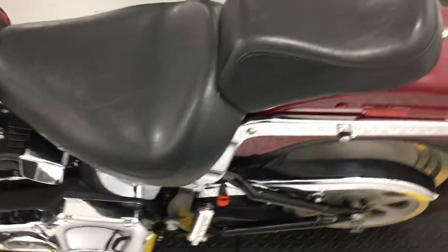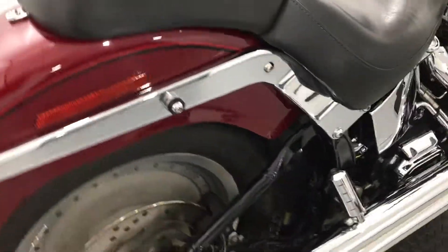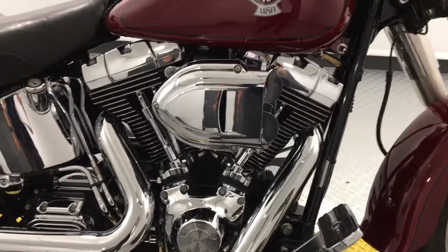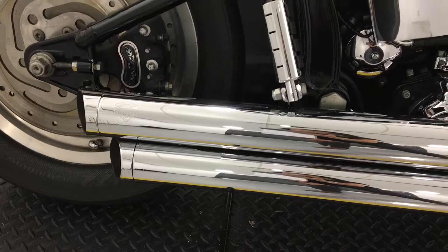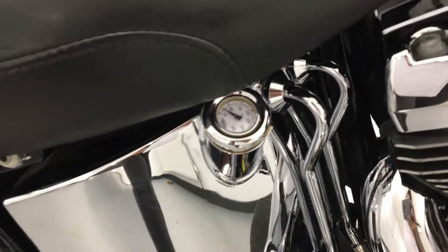This Fat Boy is powered by the twin cam 1450cc engine with a hypercharger air filter, as well as chrome Vance and Hines pipes. We also have an extra oil temperature gauge on this one.